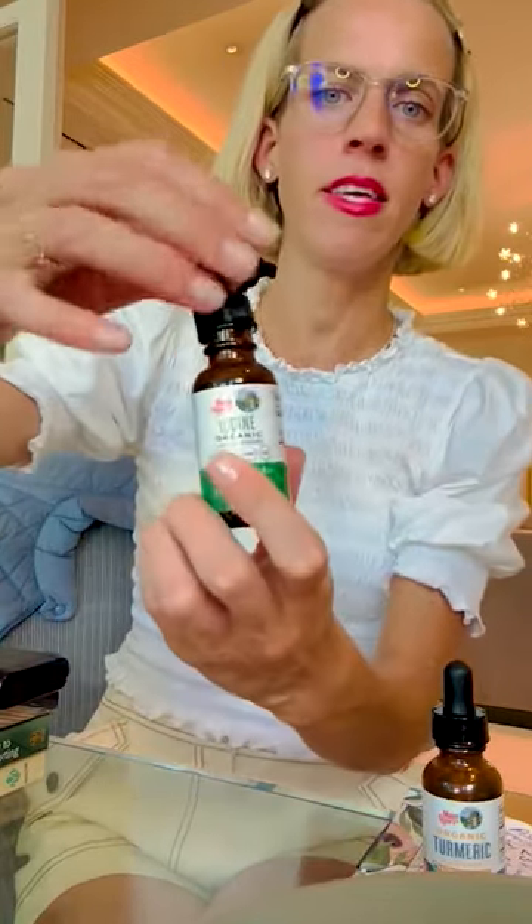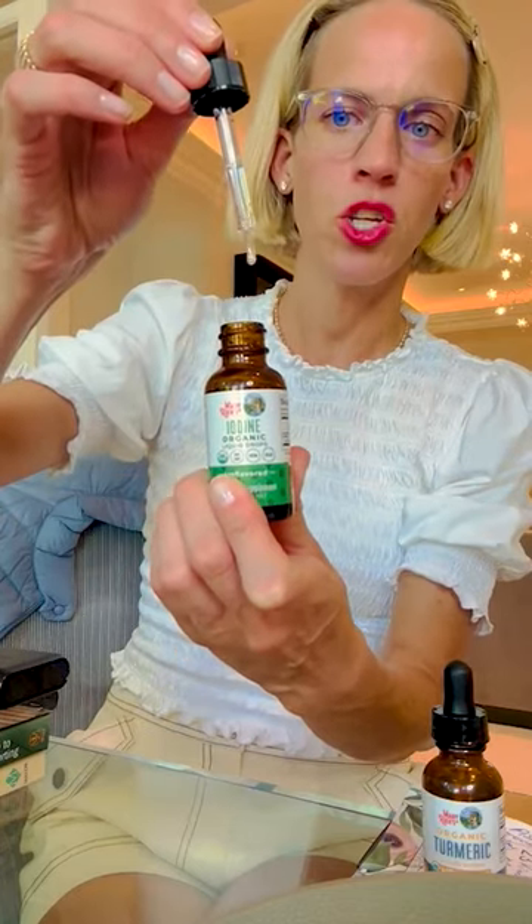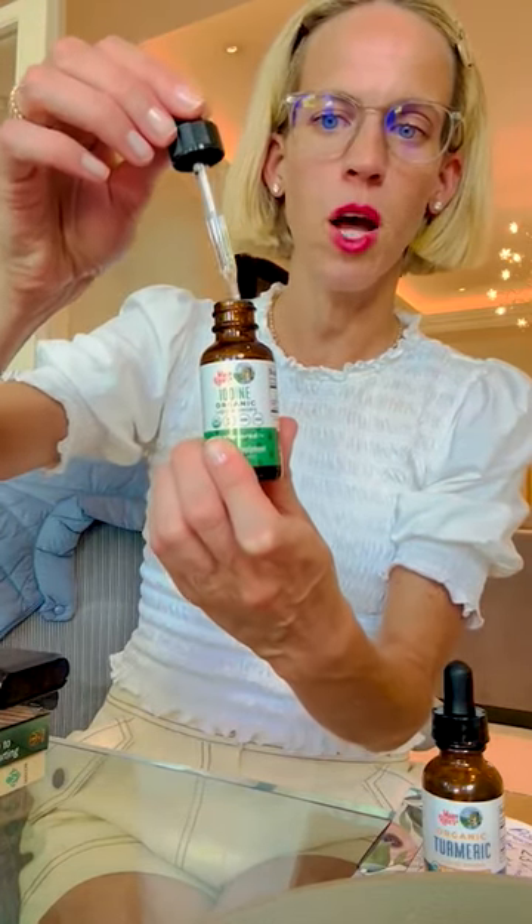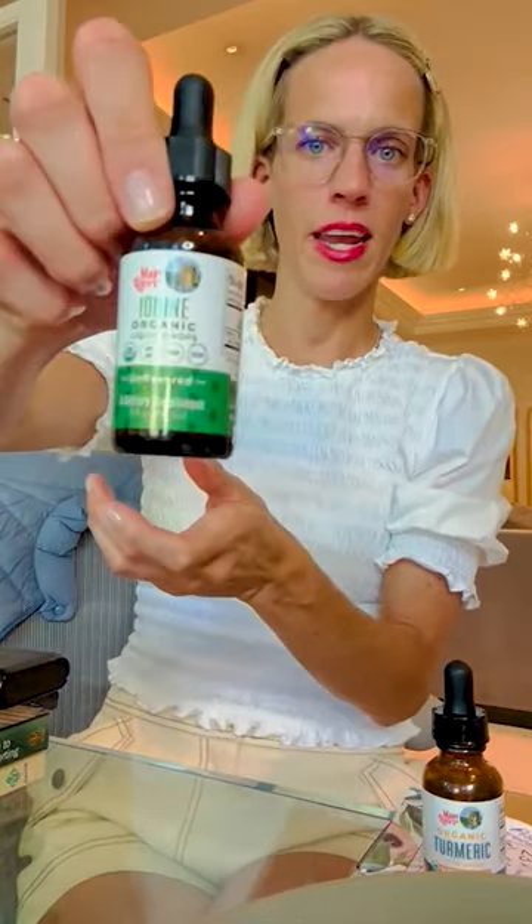I was a little low in iodine, so I have this here. I take just two drops — not dropper fulls — just two drops of liquid iodine. This one actually tastes delicious because of the organic glycerin.